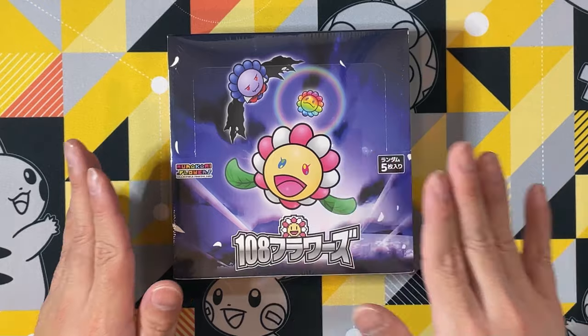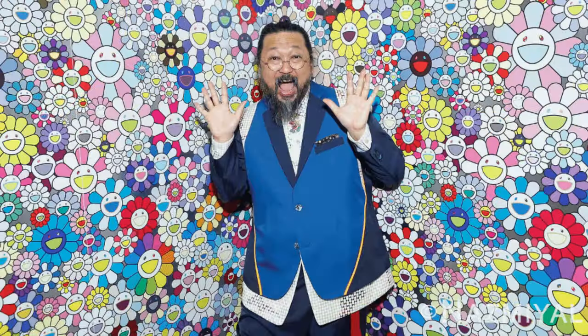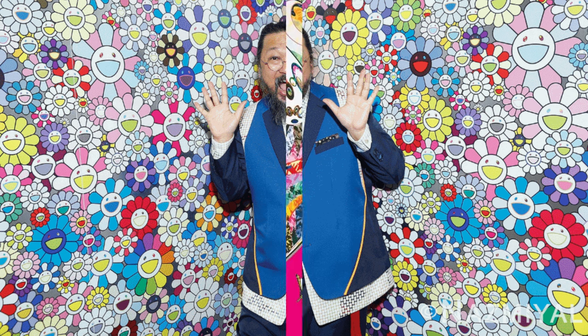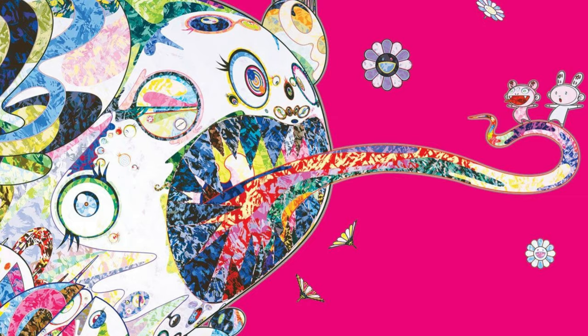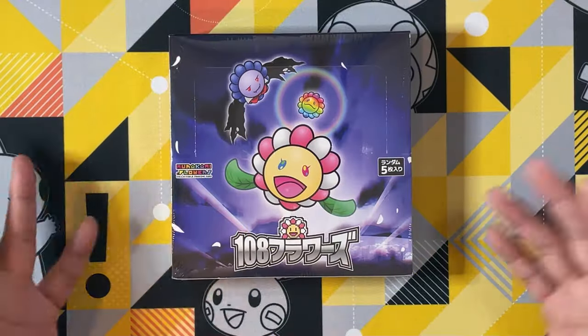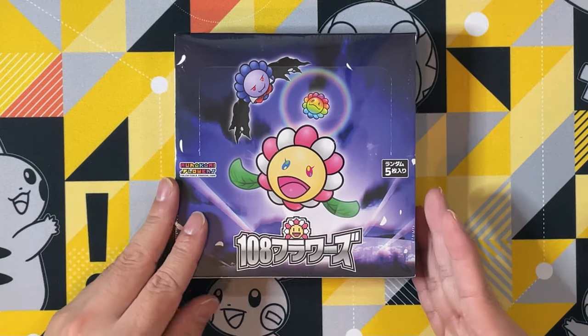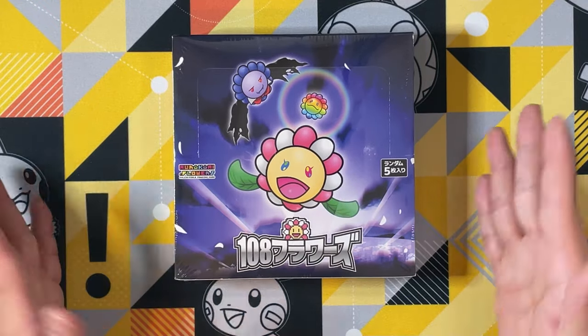The art — the name itself — Takashi Murakami is one of the most famous artists from Japan, and he has been branded the Andy Warhol of Japan. Obviously a lot of contemporary art, and one of his most famous works is this particular Flowers series. Hence, '108 Flowers' is the box set name.